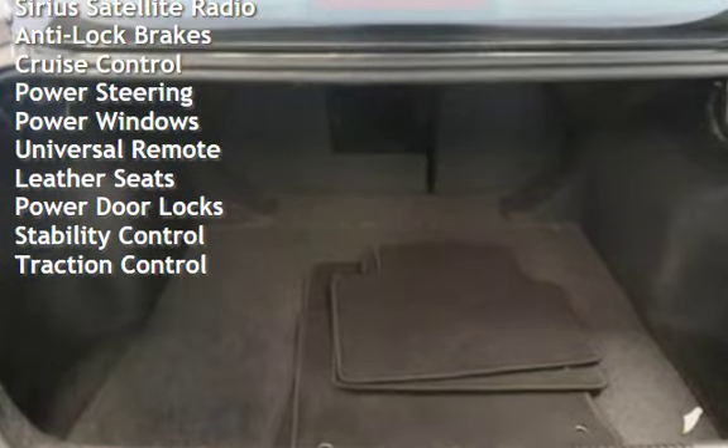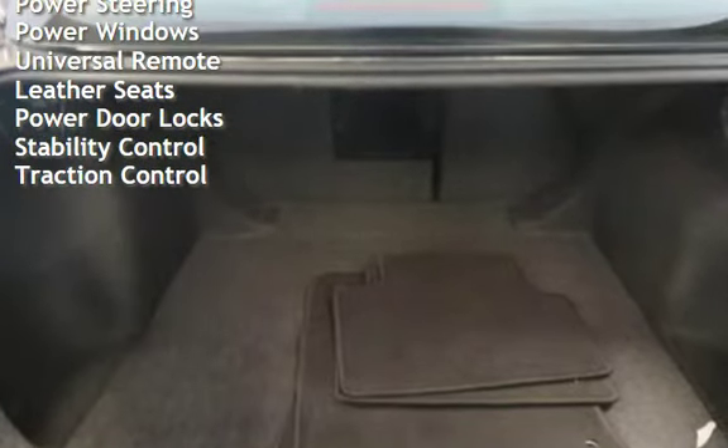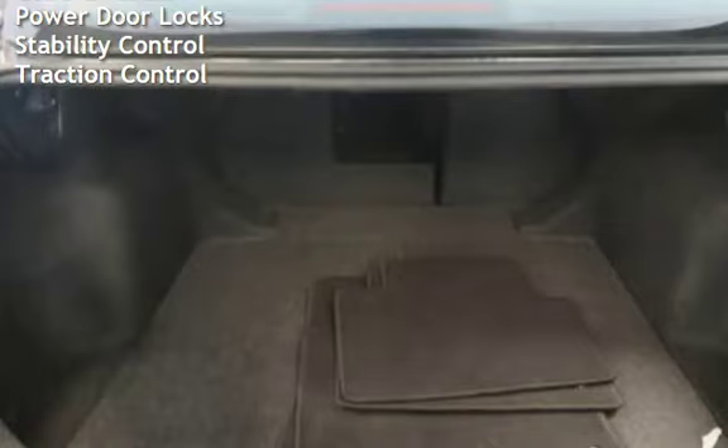Additional features include power steering, power windows, universal remote, leather seats, power door locks, stability control, and traction control.